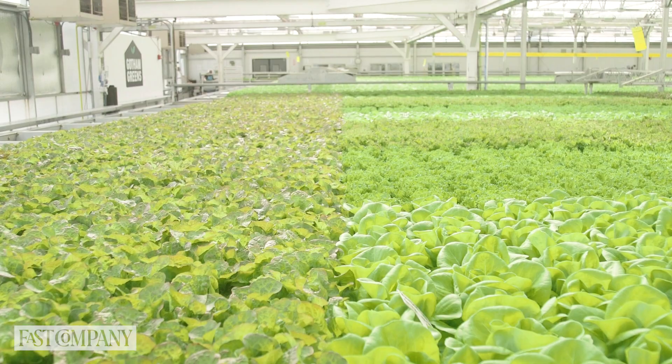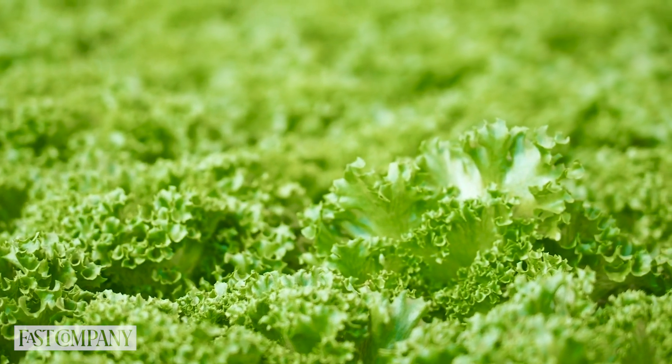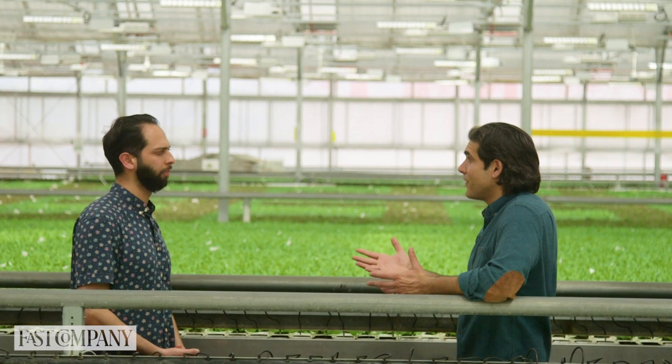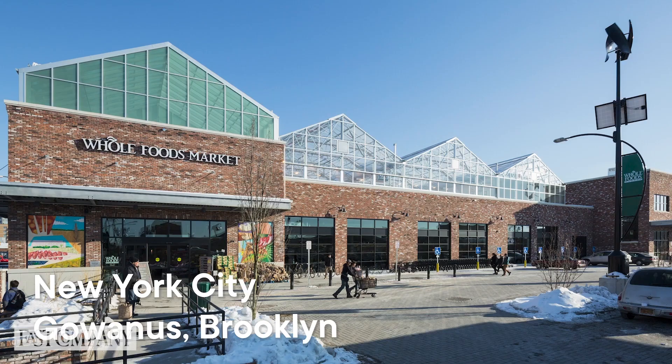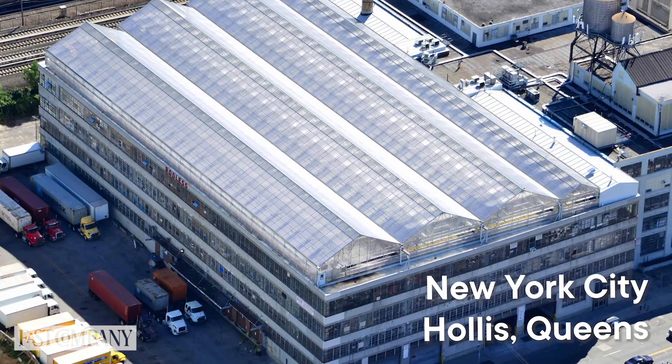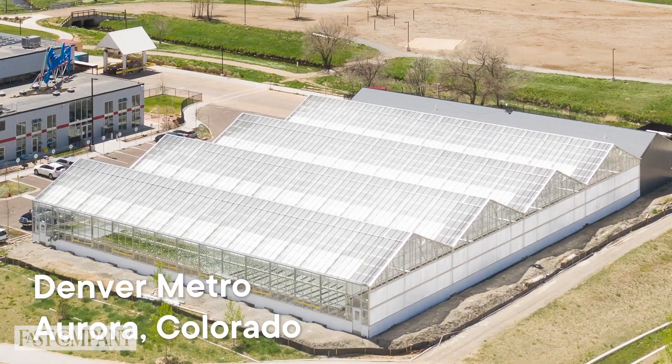When you take a commodity like lettuce, 95% of the lettuce consumed in the U.S. and Canada is centralized to one growing region in California. Our vision is really to have a decentralized network of farms so we can produce produce more locally. We started in New York — this is our flagship facility. We also have facilities in Chicago, New England, Colorado, and California.